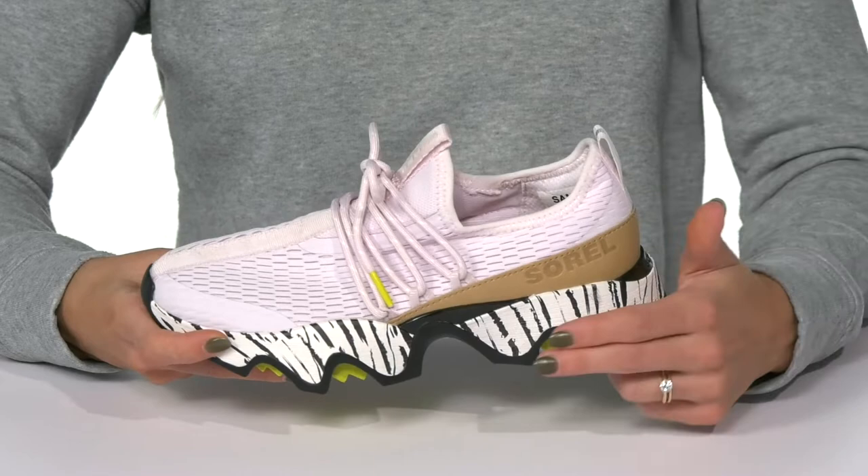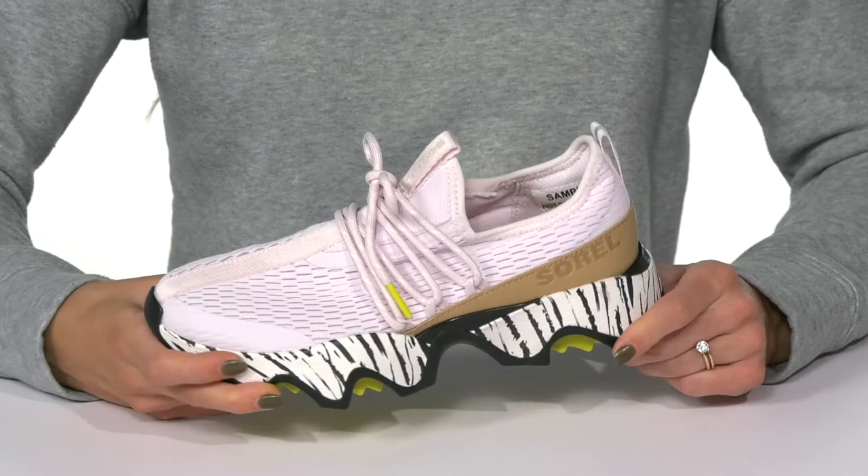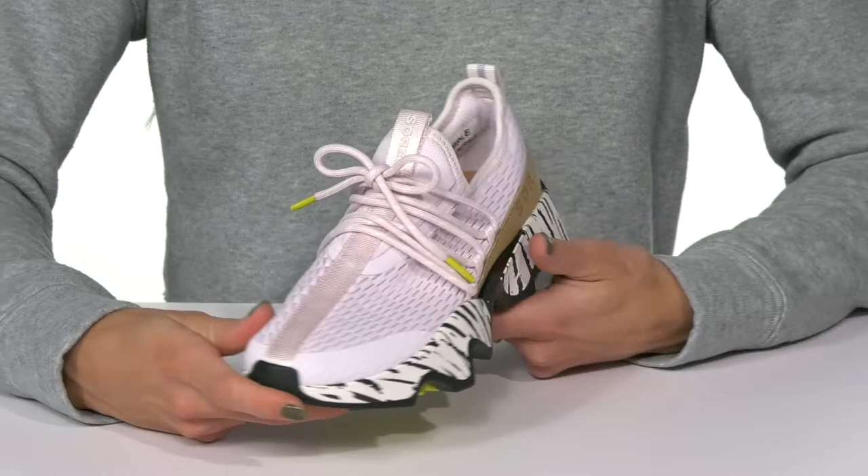They have a super sweet midsole — it's two large chunks, so it's definitely going to give you a little extra cushion. That's going to be great for walking, standing, or even exercising.